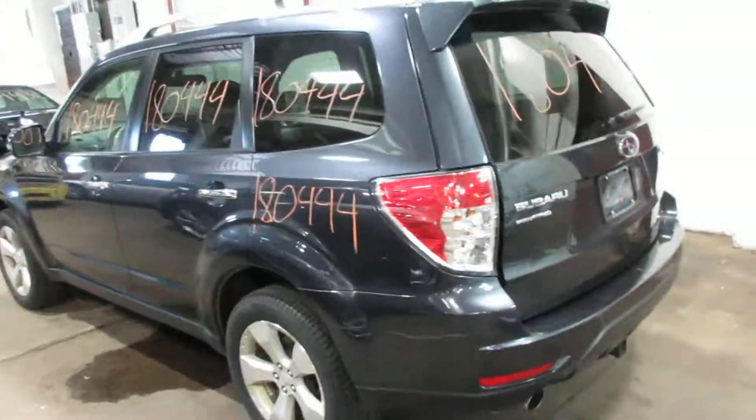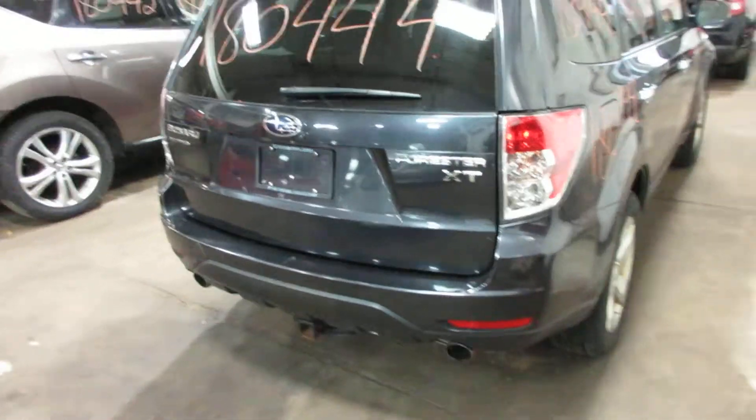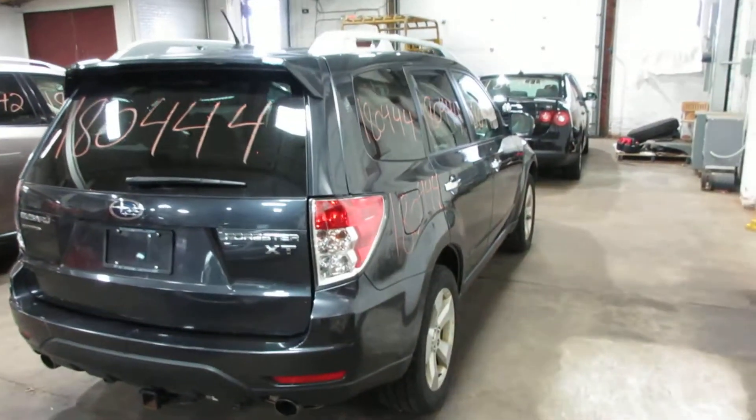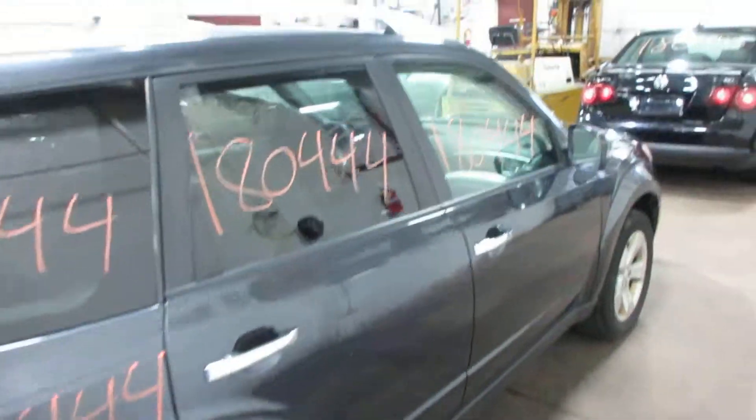The motor is bad but the transmission and turbo are still good. The rear gate is in pretty decent shape. I think the only body part that was bad was maybe the hood on this one. Again, if you need anything, let us know.